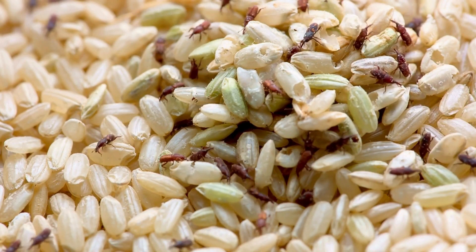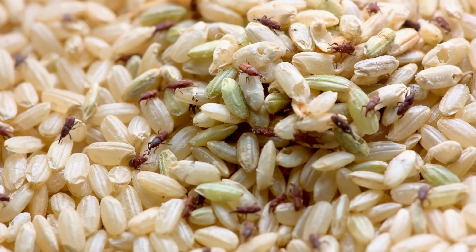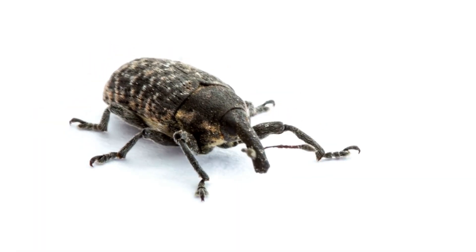You may not think much of these tiny beetles at first glance, but their ability to infest, multiply, and ruin vast amounts of grains is what makes them a major threat to food supplies.